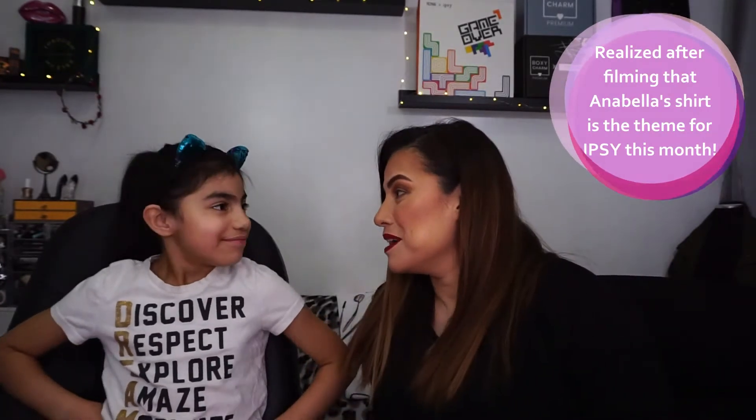Hi guys, welcome back to my mom's channel! We have a brand new video for you, right Annabella? Yes! If you read the description down below, it is the Ipsy Glam Bag — we finally got it! But before we get into that, hit the notification bell, subscribe, and like our video.